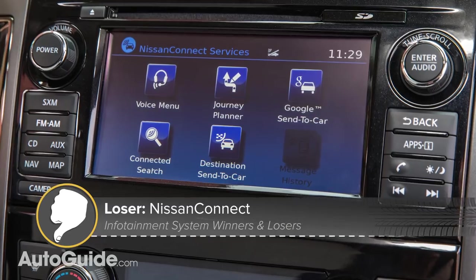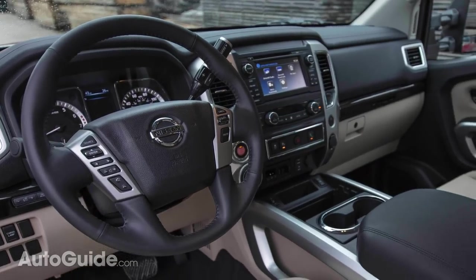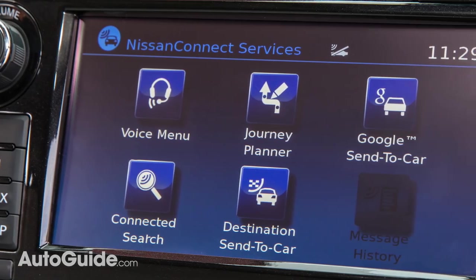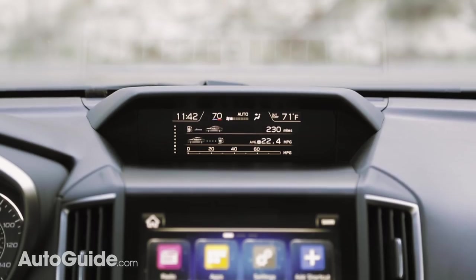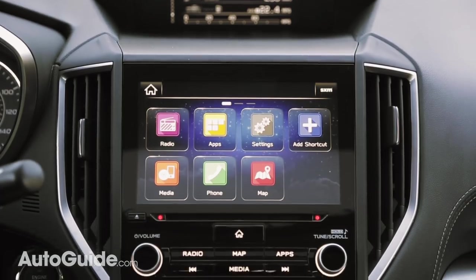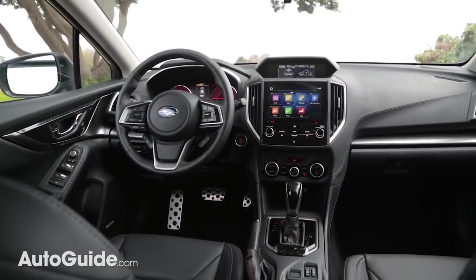Nissan Connect has no fans here either, in the Titan at least. It looks like something from about 1998, with gritty graphics and a Byzantine UI. Subaru's Starlink infotainment technology hasn't won the Autoguide.com editors over either. They may have improved things in more recent models, but performance has been a major issue in our testing. There's simply nothing fast or fluid about it, which is a shame.